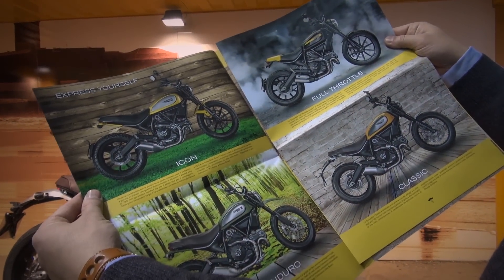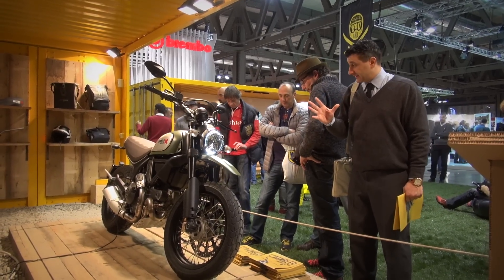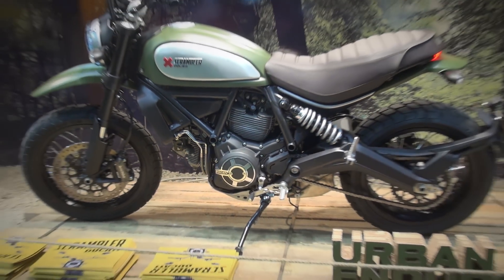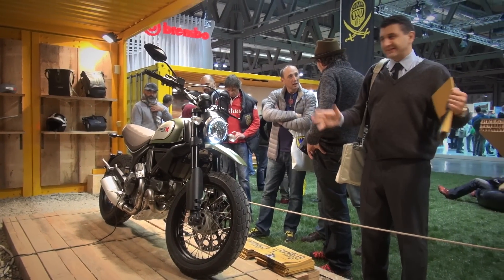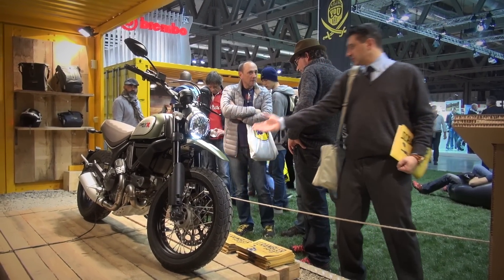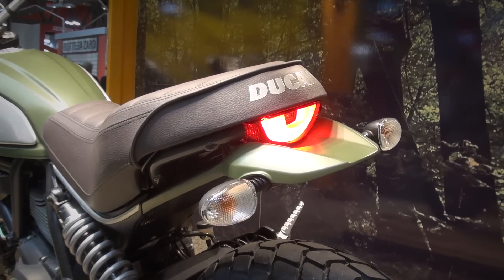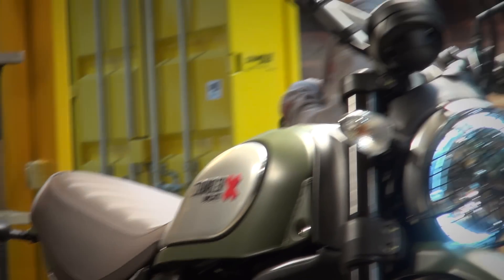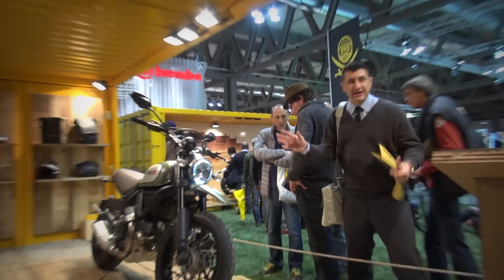Çeşit çeşit model var. Hadi öbür modellere bakalım. Bu diğerine göre bir takım farkları var — ismi Urban Enduro, yani şehirli Enduro. Öyle çok al hur uçmaya kaçmaya değil de birazcık araziye girebilecek motor yapmışlar. Ön çamurluk yüksek tutulmuş. Gene aynı 75 beygirlik blok.